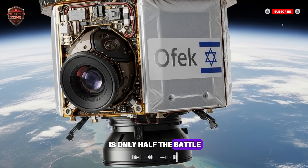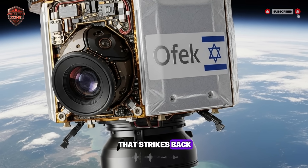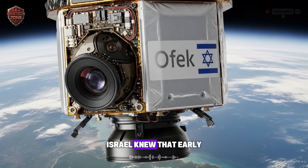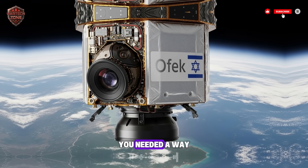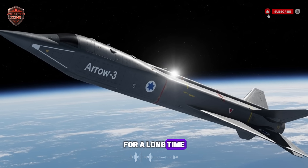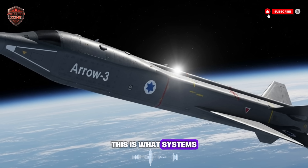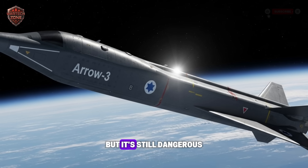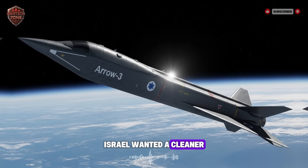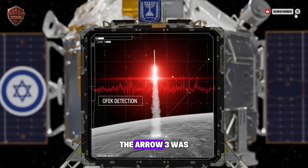But seeing the danger is only half the battle — now you have to stop it. This is where the second part of the system kicks in: the Arrow 3. Think of the Ofek satellite as the eye and the Arrow 3 as the punch. For a long time, missile defense happened inside the atmosphere — you would wait for the enemy missile to get close and then try to blow it up right above your head. This is what systems like the Iron Dome do, and they are brilliant at it. But the blown-up pieces can still fall and cause damage. Israel wanted a cleaner, safer solution. They asked: why wait for the missile to come to us? Why not go out and meet it? The Arrow 3 was the answer.